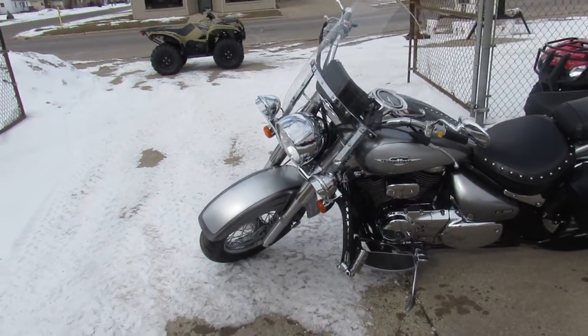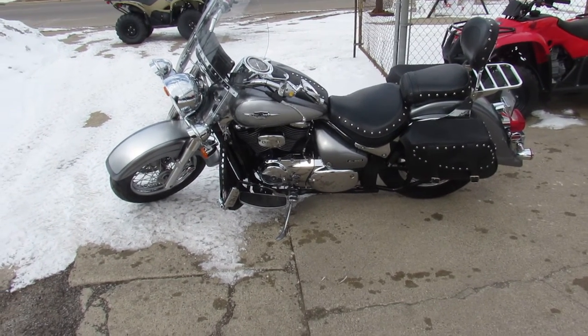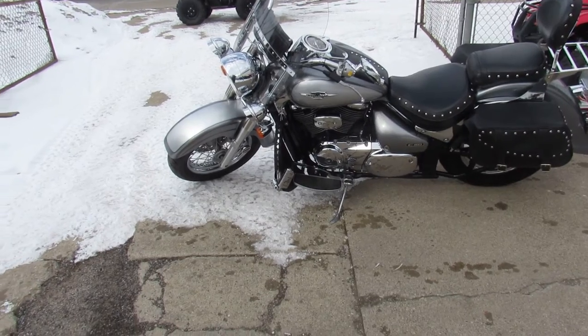saddlebags. It's got a backrest, luggage rack, dual Vance and Hines exhaust. Should sound great on the boulevard. Nice looking bike.